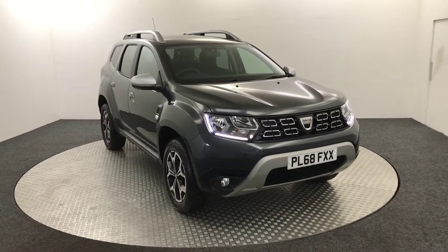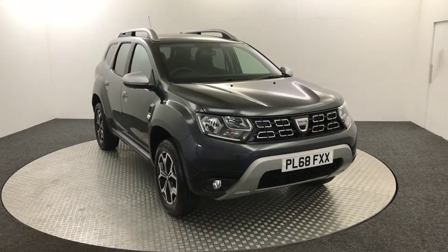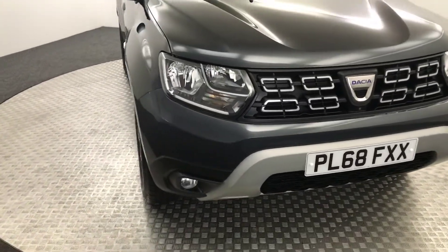Hi, James here from David Hayton's Auto Store. Today we've got this 2019 Dacia Duster Prestige presented in grey. Just going to walk you around the car, show you the condition and then we'll jump inside.